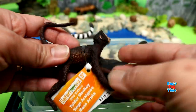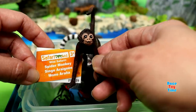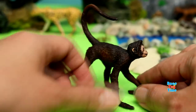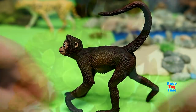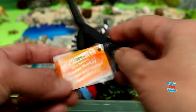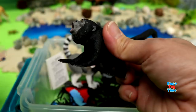Next, we have the Spider Monkey. This can be found in South America. Here's the Howler Monkey. Howler Monkeys are the loudest animals on Earth.